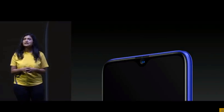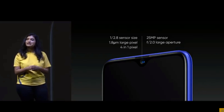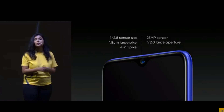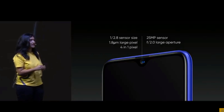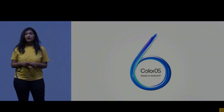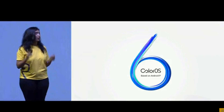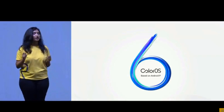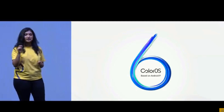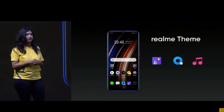Now it's time to move to the selfie camera. Realme 3 Pro will also be a selfie pro. The front camera is upgraded to a 25 megapixel camera with an aperture of 2.0. Realme 3 Pro also comes with ColorOS 6.0 based on Android Pie. You can enjoy a powerful and smooth system experience with the new design style and many features.